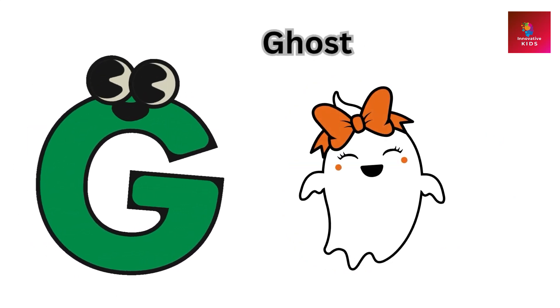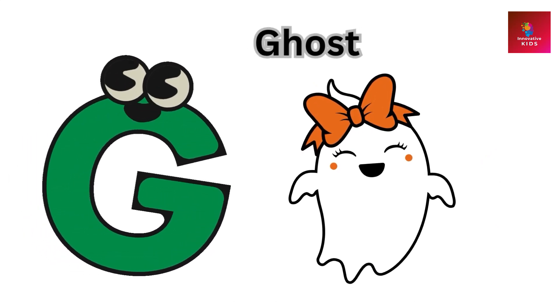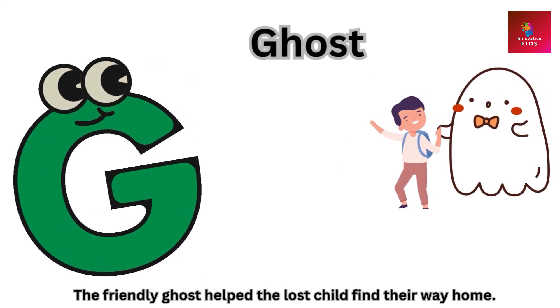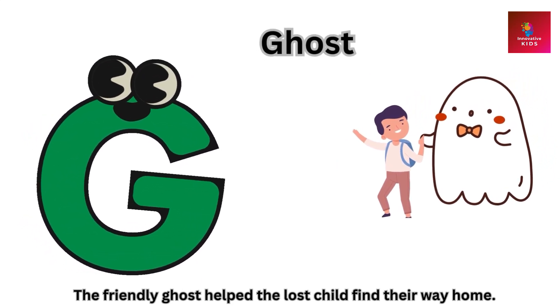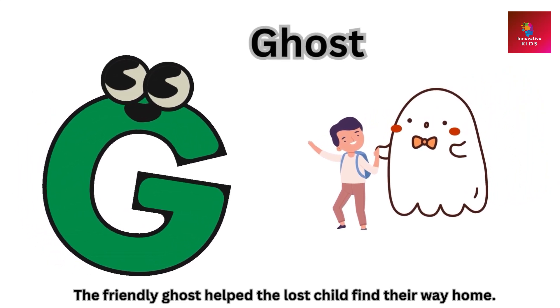G is for ghost. The friendly ghost helped the lost child find their way home.